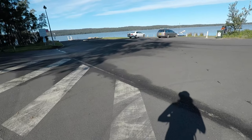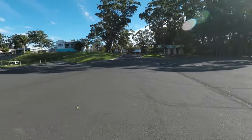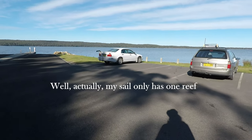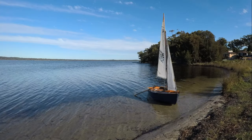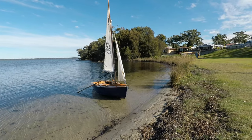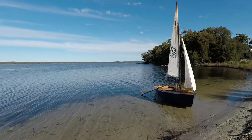Here we are back at Sanctuary Point boat ramp — that's the car and the trailer. It's taken me a bit over an hour to get from arrival to on the water and rigged. I've rigged with one reef. It's pretty calm in here, probably not so calm out there. Anyway, let's see how we go.